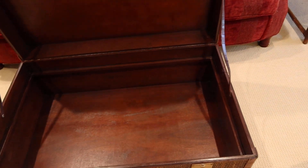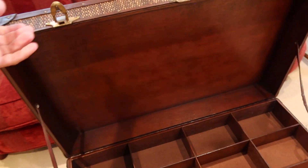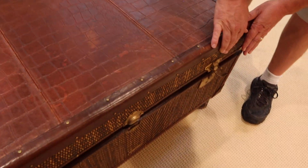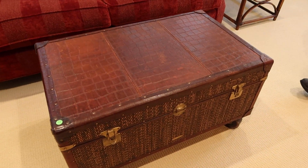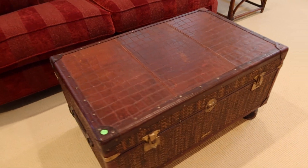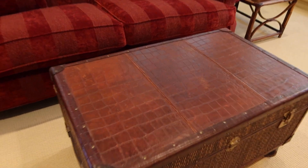You've got storage right there, and it's got the keys. Leather top — unique — and it rolls.